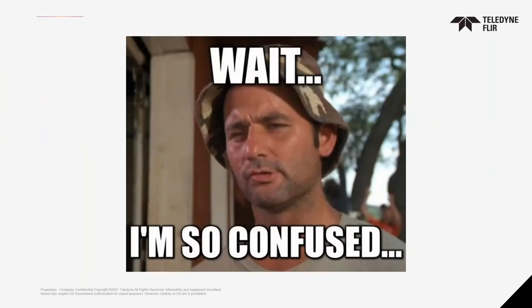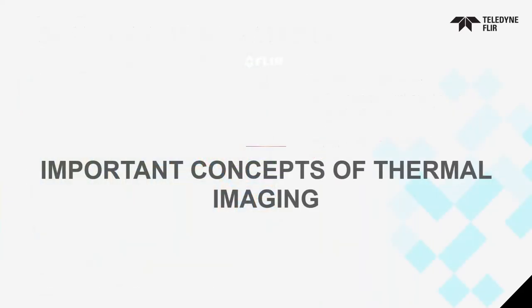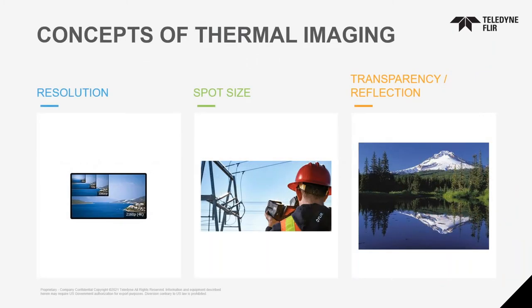In basic terms, we just see heat — or temperature differences. The cameras show you a pixel-by-pixel temperature difference for what you're looking at. Cameras do not emit anything; they actually absorb energy as they are used. Now, there are important concepts to remember when choosing an infrared camera: resolution, spot size, and consideration of transparency and reflection in your application.